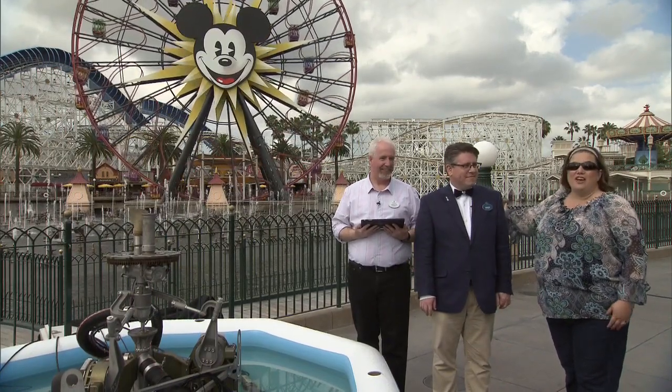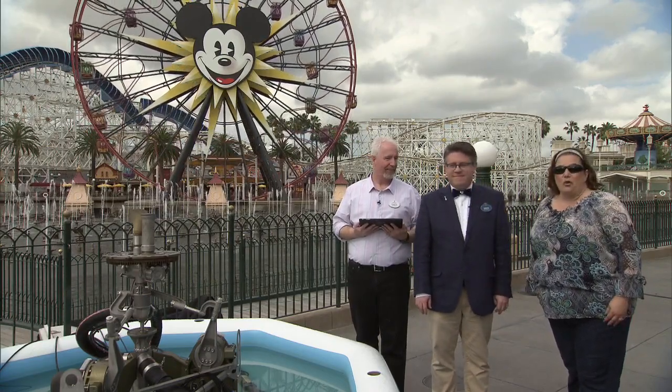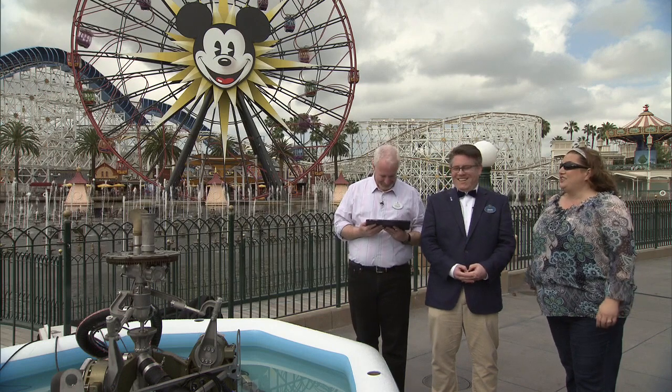Hi, Mouse Planet. I'm Adrienne Vincent-Phoenix, and we are here at the World of Color stage. I am with Chuck, who is the Principal Technical Director, and Jason, who is the Fountain Designer for World of Color. They have brought out something absolutely fantastic — one of the fountains that we can kind of play and work with. There is nothing I can add to this conversation, so I'm going to let these two guys talk, because they know everything there is to know about this show.